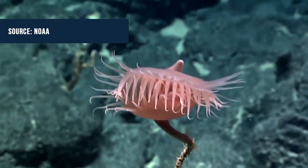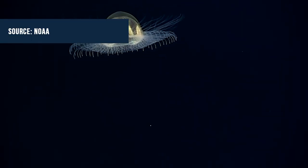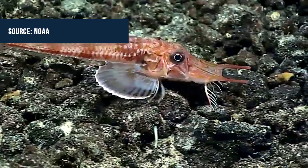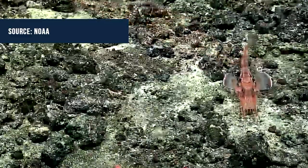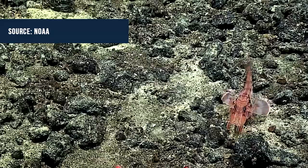Among the animals observed were the Venus Flytrap Anemone, which behaves much like its namesake; the Cosmic Jellyfish, which looks like a tiny little UFO; a Hydroid, which is related to the jellyfish family; and an armored sea robin, a bottom dweller which uses modified fins to walk on the bottom. Go check out all of NOAA's footage by using the link below.